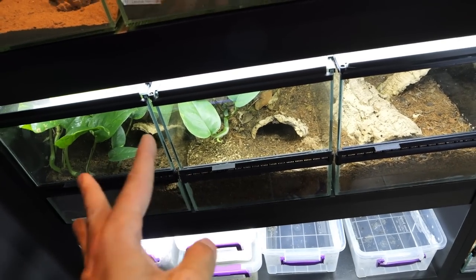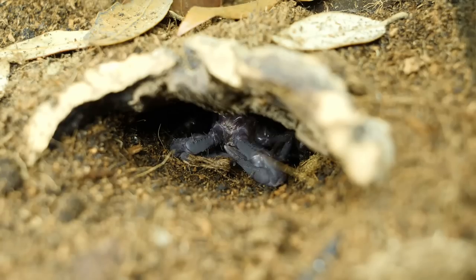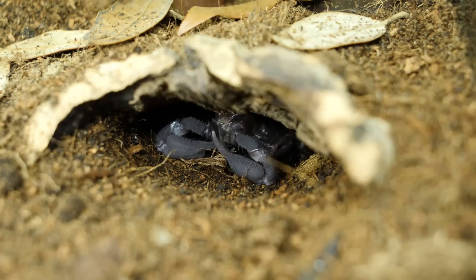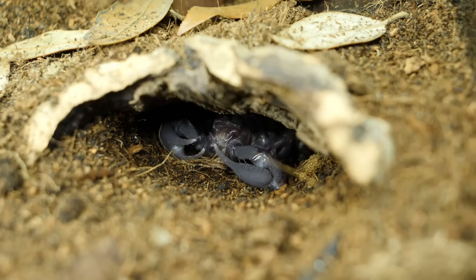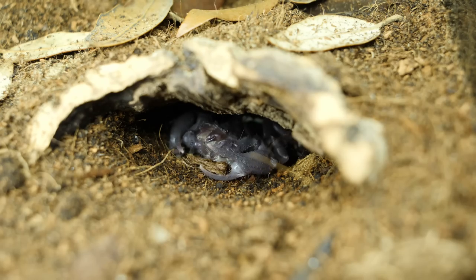Another scorpion I managed to record molting was one of these two Heterometrus species, but it was just at the edge of its hide, so the molting timelapse was definitely not the best. But you can see it is a freshly molted scorpion, so it was at least something.